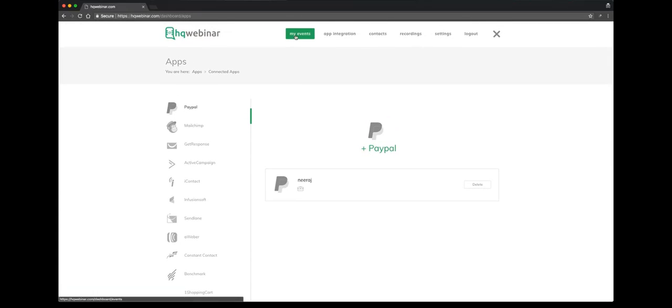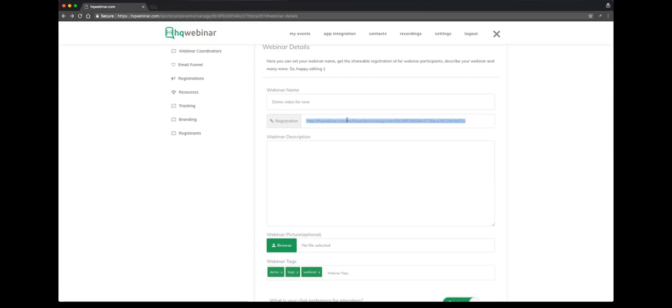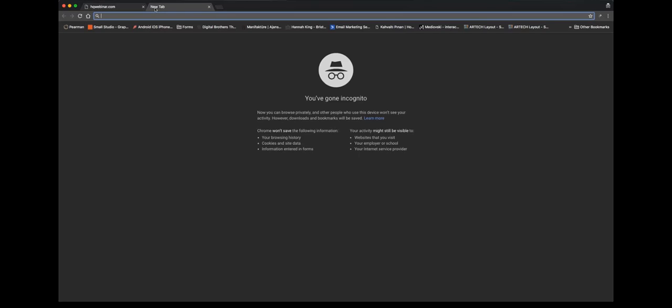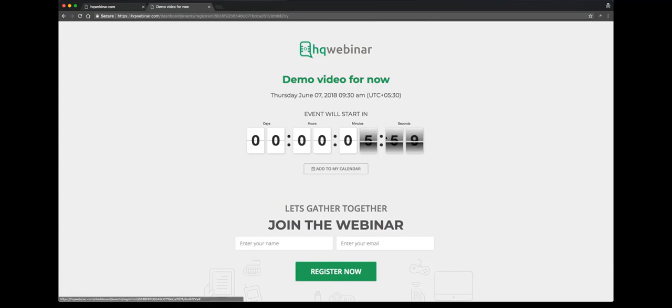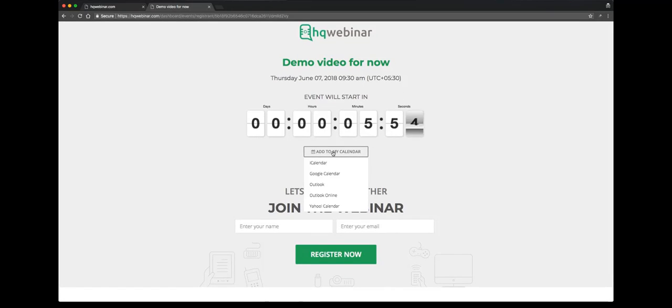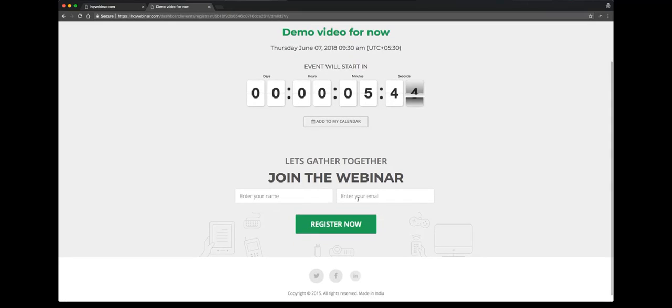Here we have already connected our PayPal. You have MailChimp, GetResponse, and different kinds of applications that you can integrate. Now, this is the registration page — you can see the URL here. We'll go to the registration page and see how it looks. It's showing the time left for the webinar. You can add it to your calendar in multiple types. The registration form has two fields: name and email.